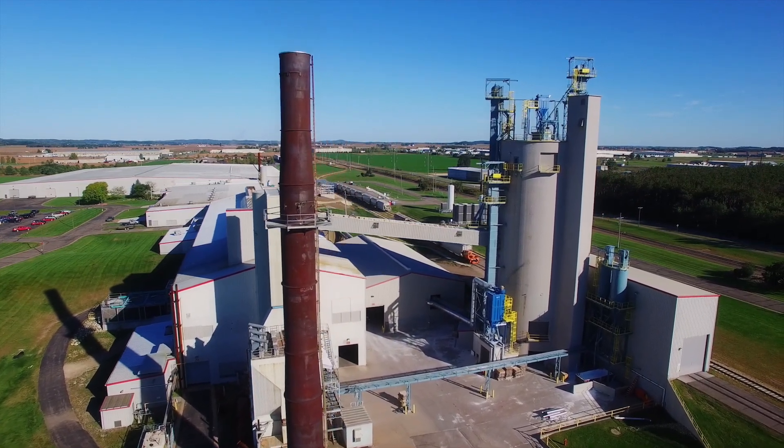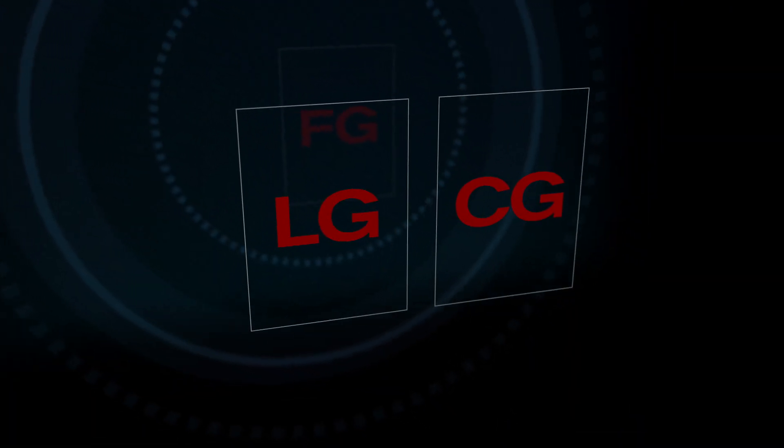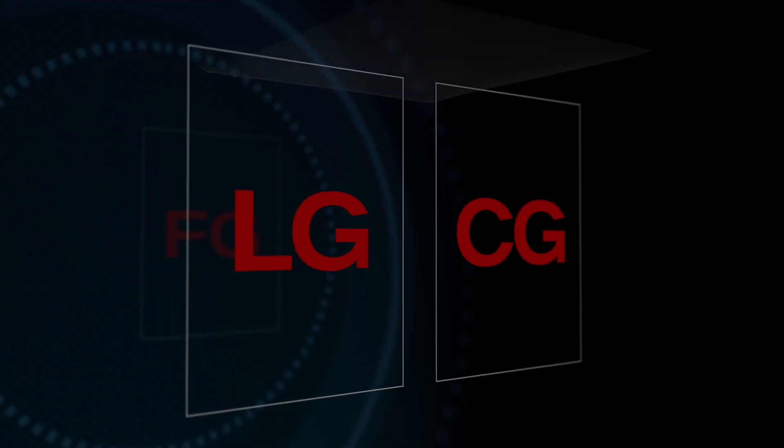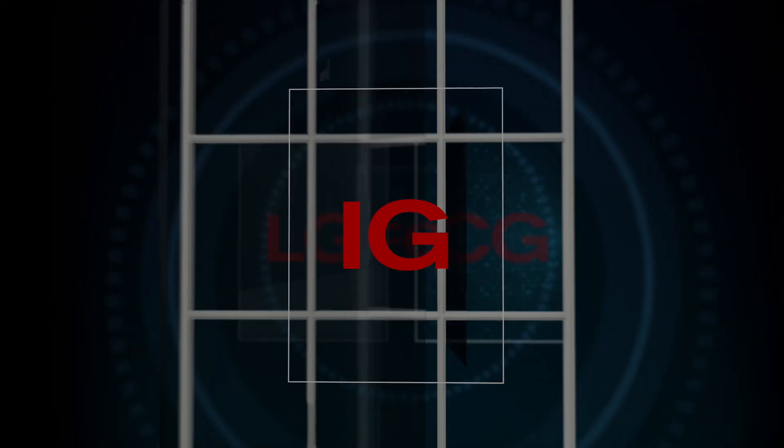This is only the first step in our glass fabrication. Our raw float glass is then transported to our other facilities for further processing, like our LG plants for laminated glass, CG plants for low-E coatings, and IG plants for completed insulating glass.